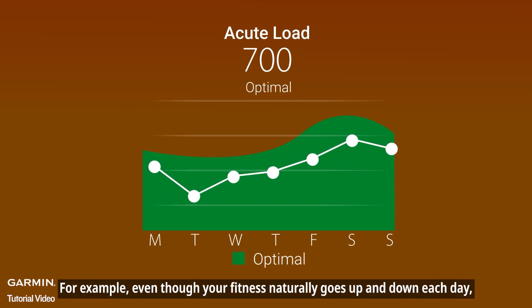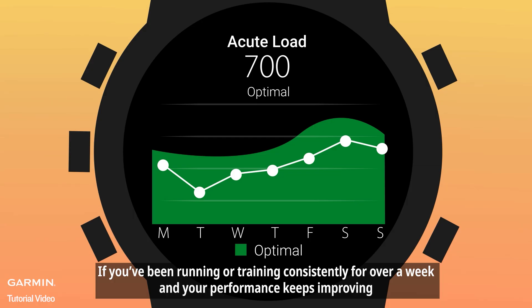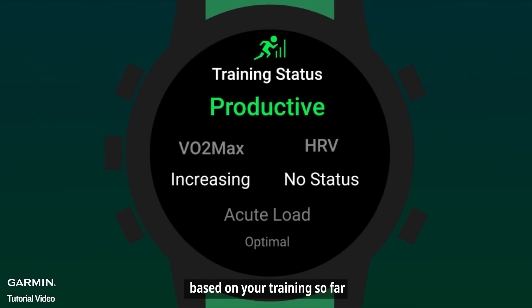For example, even though your fitness naturally goes up and down each day, if you've been running or training consistently for over a week and your performance keeps improving, your watch tracks your progress and spots the trend, and shows 'productive' on the training status screen, based on your training so far.